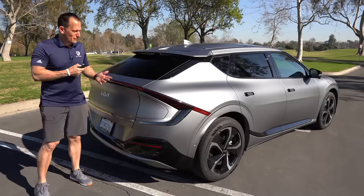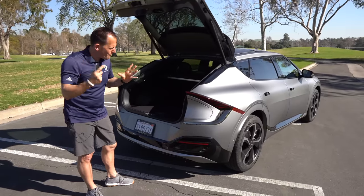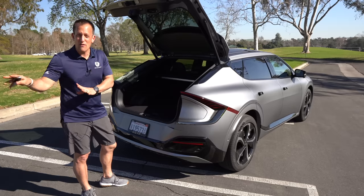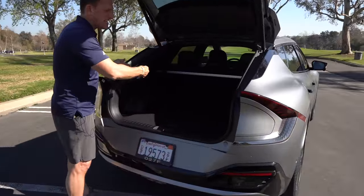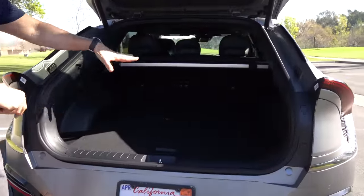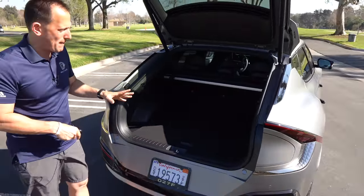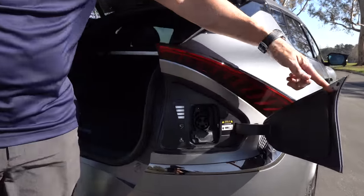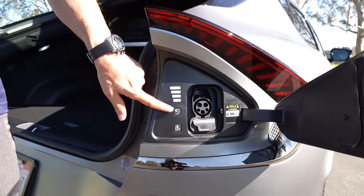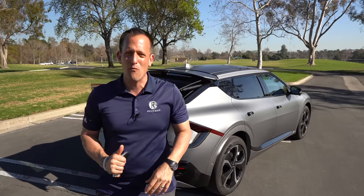Time to open up that liftback to showcase the space. With the rear seats up, you get 27.7 cubic feet of space — even with the dual motor setup. Fold the seats down and you're looking at well over 50 cubic feet. For charging, the charging door is on the side. Plug in your charger and when you're done, hit the button and it closes up. Now — it's the moment we've been waiting for. We've got an all-wheel drive GT line. Let's go on throttle.